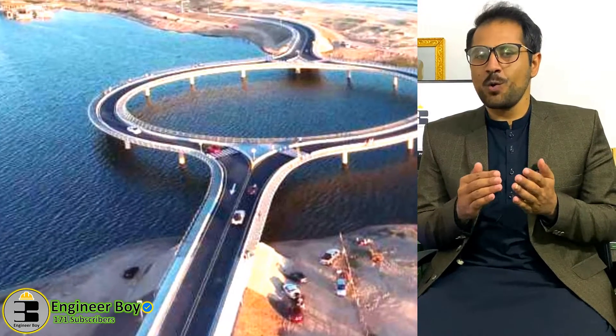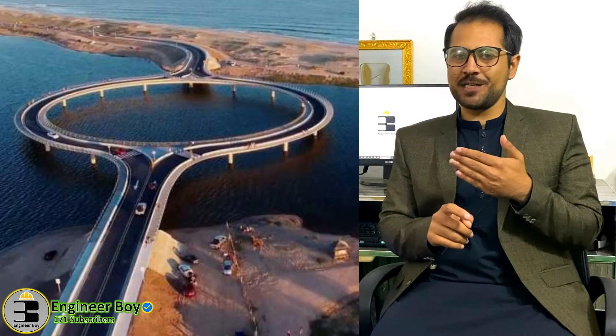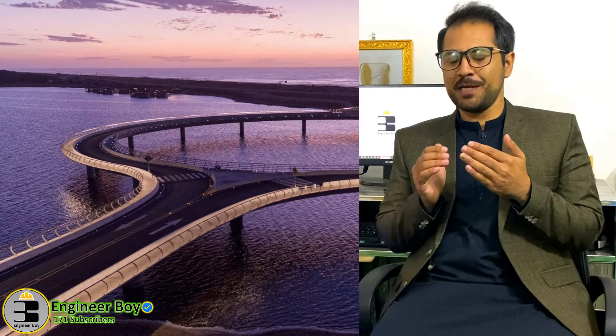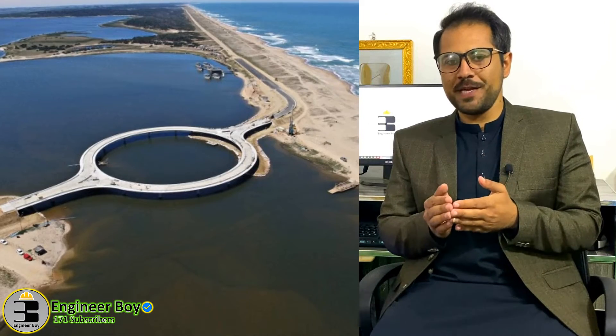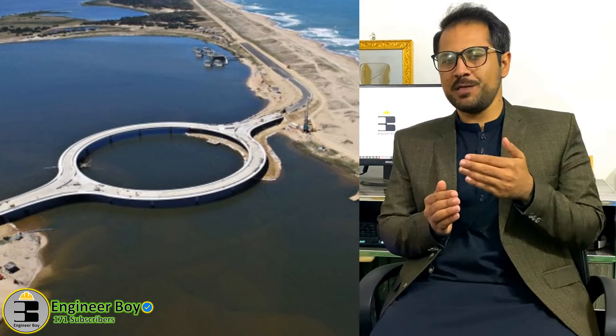So this bridge is circular to reduce over-speeding. Reason two: if you look at the picture, the bridge looks beautiful, so people can enjoy the view. The beauty of this bridge attracts tourists — people can swim here and they naturally reduce their speed to enjoy the beautiful view.